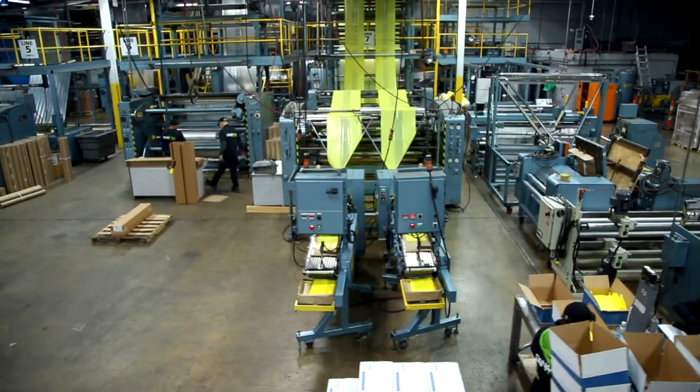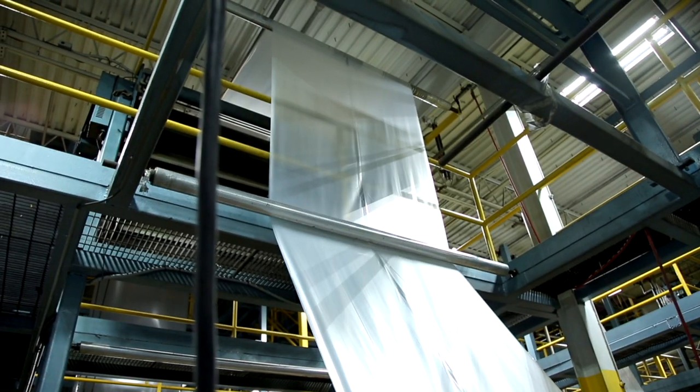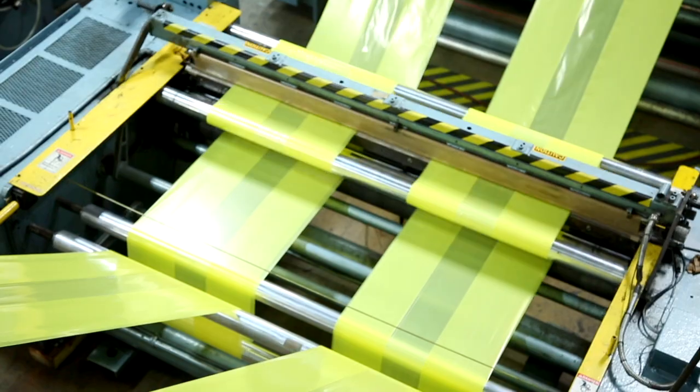All of our products are American-made through a process that allows us to produce quality materials in a timely fashion with close attention to detail.